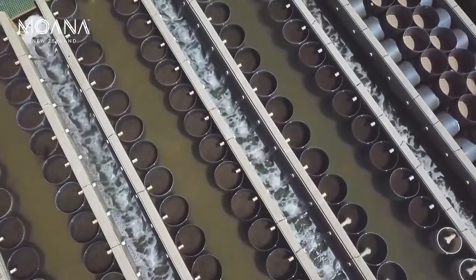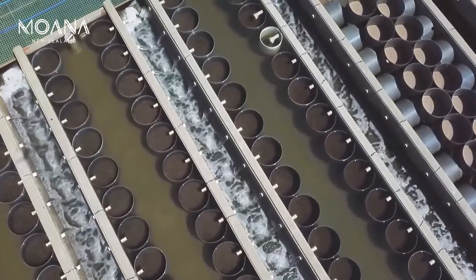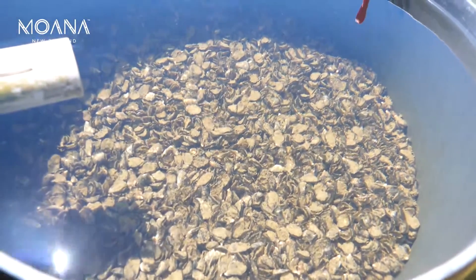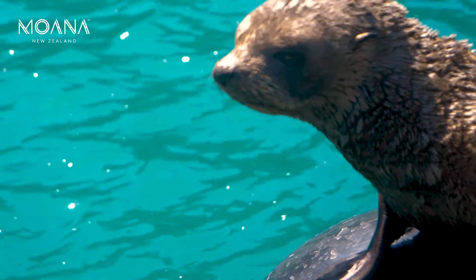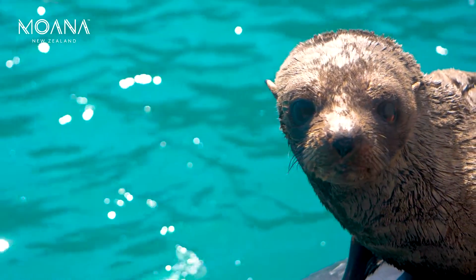Annually we're producing about 13 tons of spat, and at our 8mm grade size — the size we typically send out to the farms from here — that's roughly between 20 and 30 million oyster spat per annum. Once the Pacific oysters have graduated from the nursery, they're delivered to one of our oyster grow sites around New Zealand.